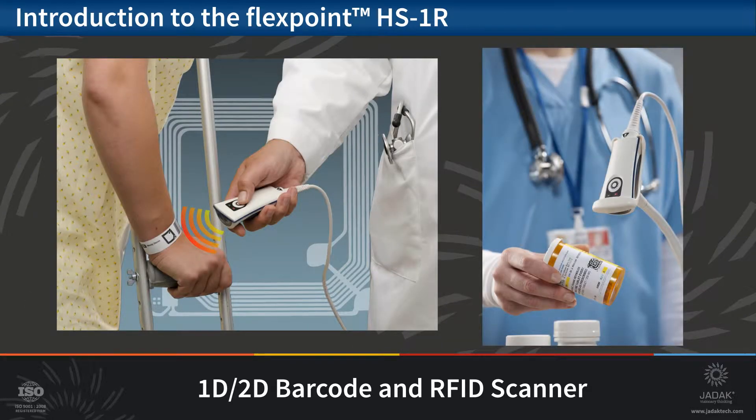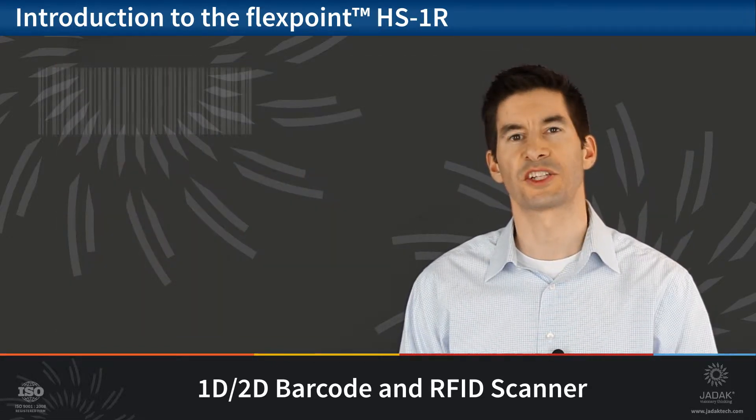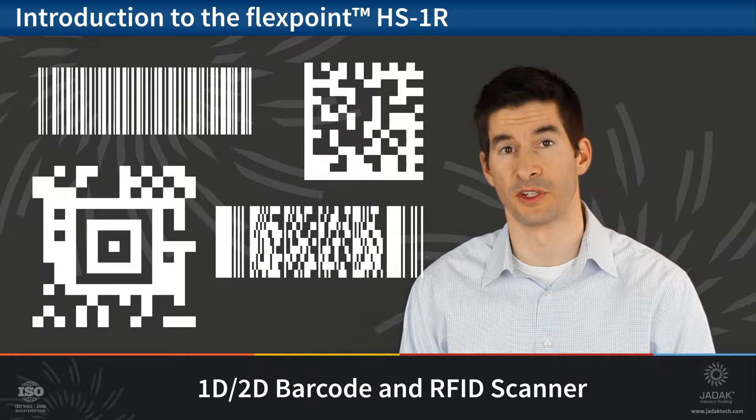These dual technologies make the HS1R a perfect solution for a wide variety of data collection needs found in today's healthcare applications. Because the HS1R is an imager-based scanner, it will remain compatible with all current and future barcodes including linear and 2D.